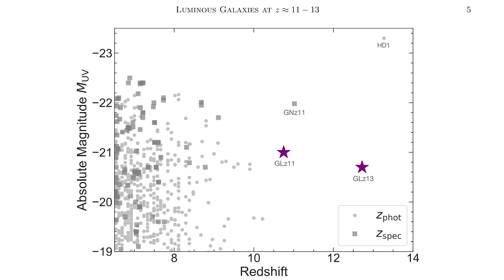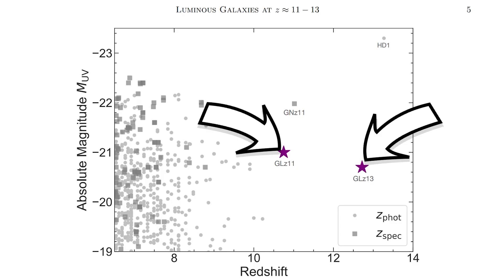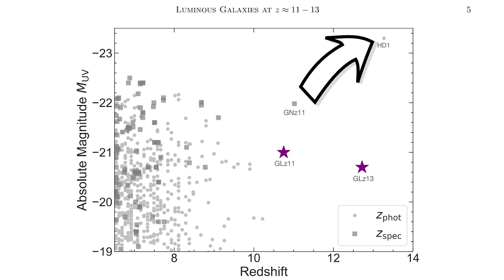I hope that puts into context how ancient these galaxies are. In this plot, the two stars are the new galaxies — just note HD1 up here, which is the most distant galaxy ever seen by Hubble, and this is pretty much the furthest that Hubble can possibly see. Webb, however, is just getting started.